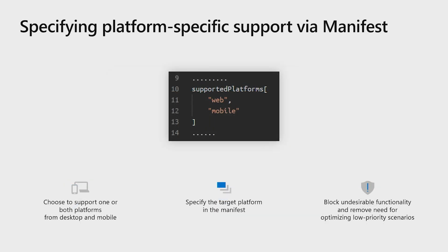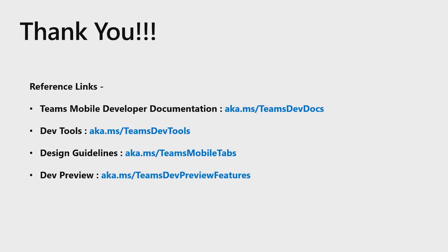Another highly requested feature has been the ability for a developer to specify the platforms on which their app is supported. With this capability, developers will be able to specify if their app will be made available on one or both of Teams mobile and desktop clients. This will release developers from investing in optimizations for low-priority use cases, as well as blocking undesirable functionality which may arise due to unrestricted availability of the app on all platforms. Thank you for being such an amazing audience. We hope you've learned enough in this session to set you up for success on a journey for building apps on Teams mobile platforms. Here are some links we believe will be really helpful for you in this journey. Thank you again for joining in and have a good day.